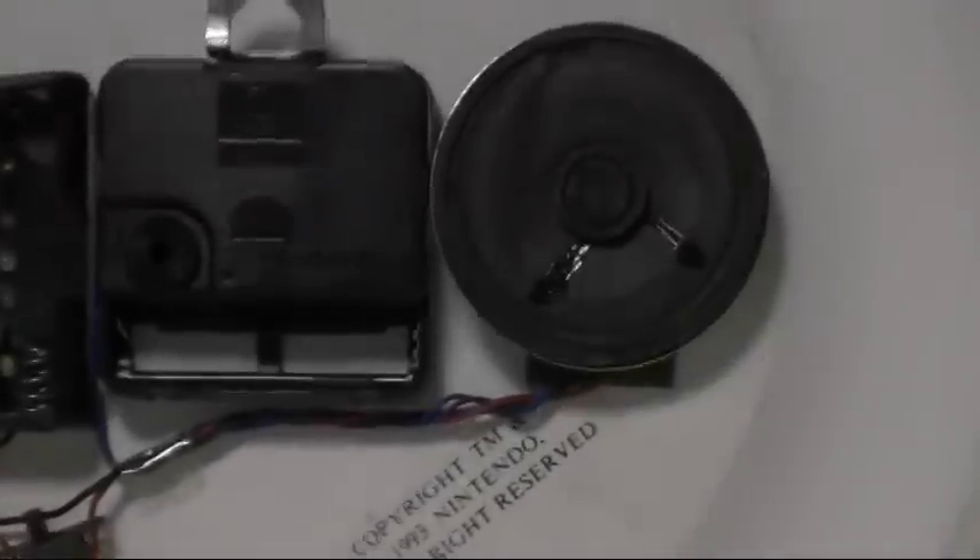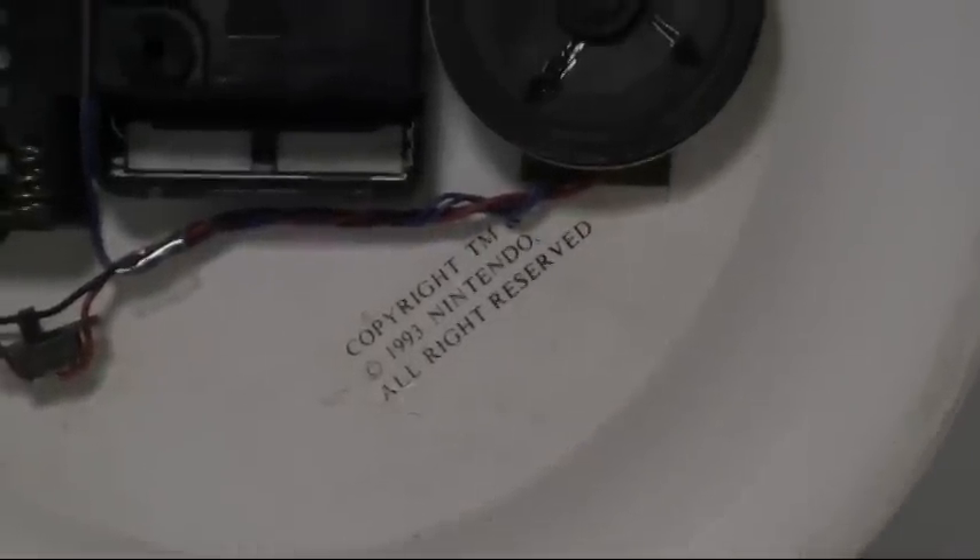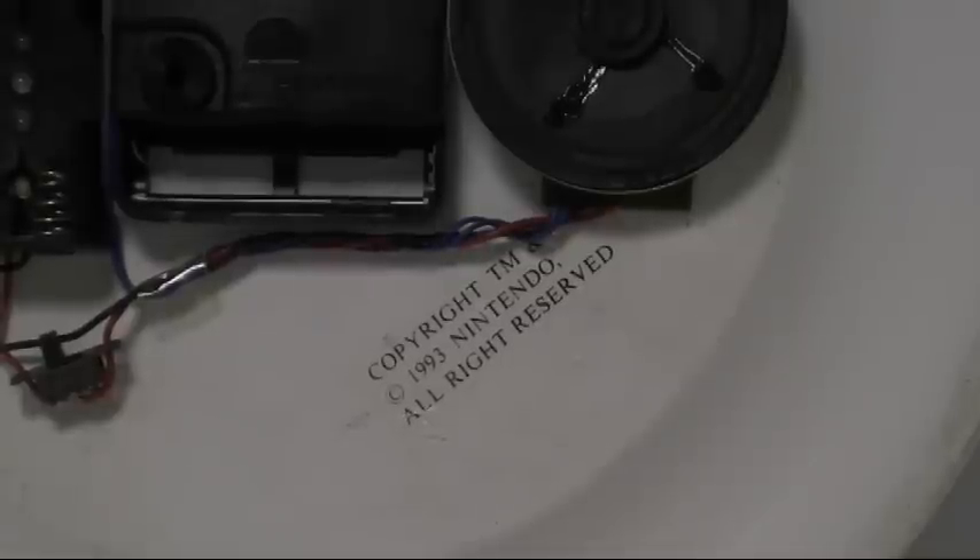This one has the copyright information — copyright trademark 1993 Nintendo. And again it's from the Welcome Company, Welcome Industrial Corporation, distribution in New York.